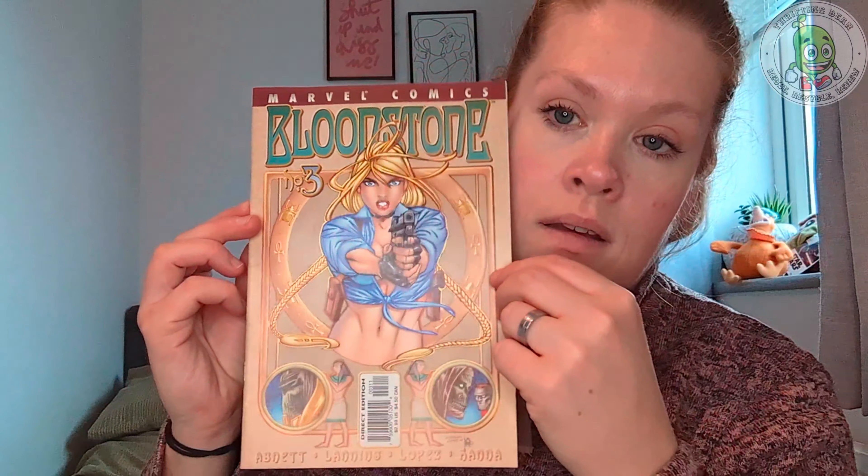I do like collecting comics — this one was five pounds. This is Marvel Comics Bloodstone number three. I have seen sold comps and they are pretty good on this one, but I think I'm going to keep this one for myself.